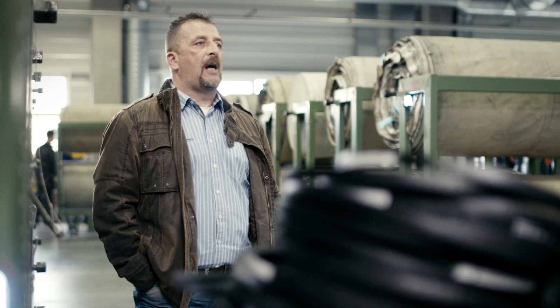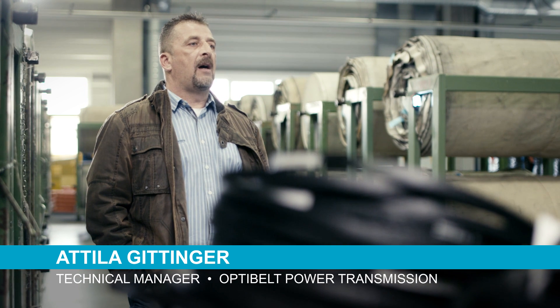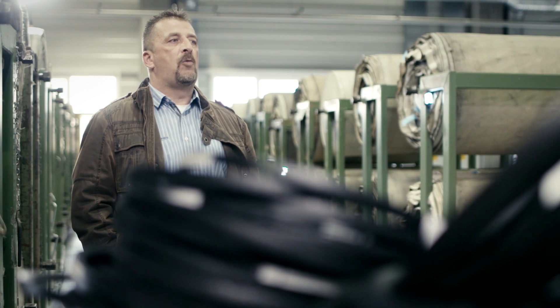Here at OptiBelt, the quality of our products is of prime importance. That is why we chose the Atlas Copco DZS pump to provide our vacuum. This pump contributes to the quality of our end products.